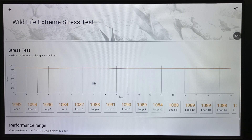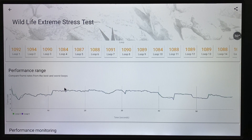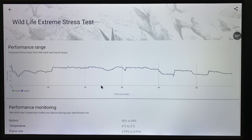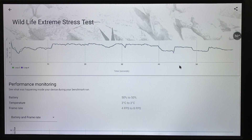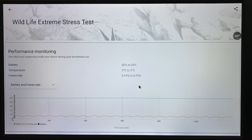The stress test scores show the performance range. The comparison of frame rate from the best and worst loops is two lines apart. Performance monitoring shows what was happening inside the device during the benchmark run. We don't have a battery drain issue. Temperature range was 3 degrees, frame rate ranged from 4 FPS to 8 FPS.